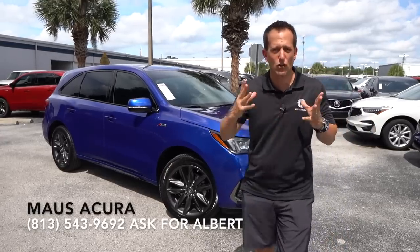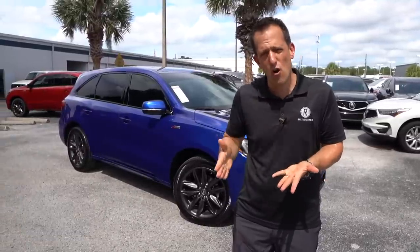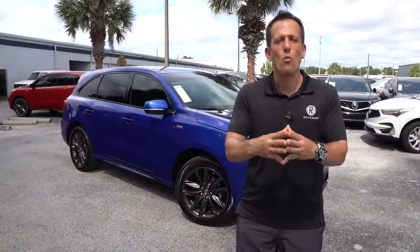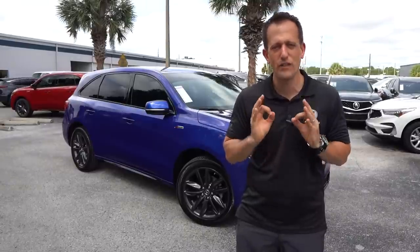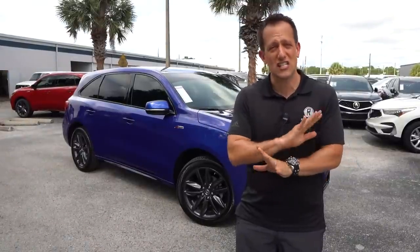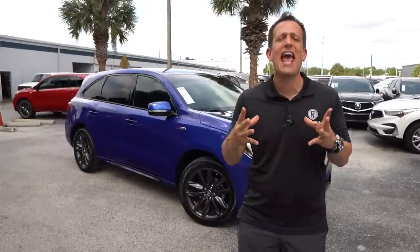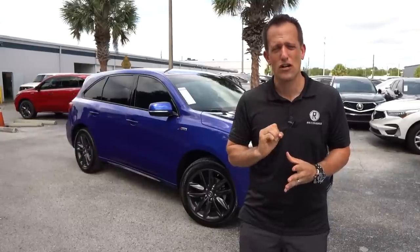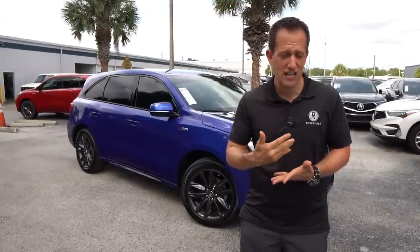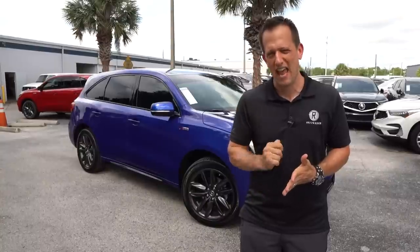The MDX is Acura's largest SUV. It gives owners that three-row capability. When you go A-Spec, you're getting some extra touches that allow the MDX to really separate itself from the pack of SUVs — especially those luxury-marketed ones. With the MDX, you get some of that luxury, but you also get sports styling with the A-Spec package.